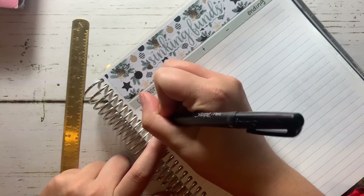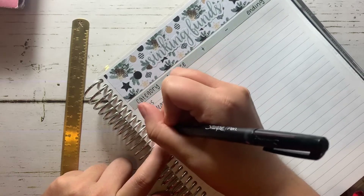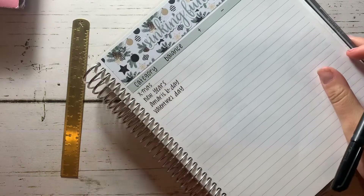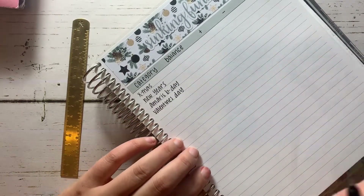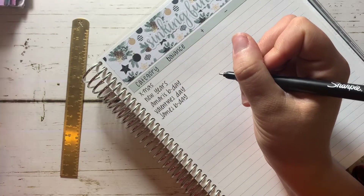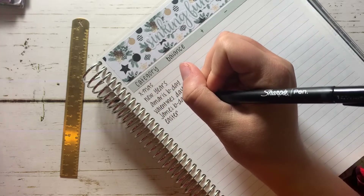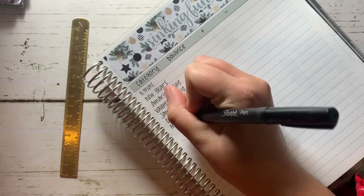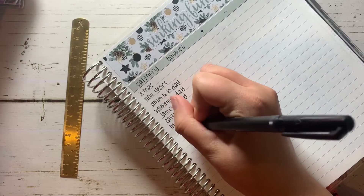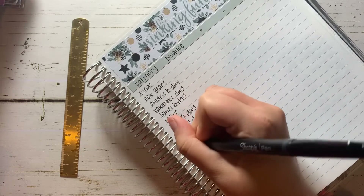So we have Christmas, we have New Year's. After New Year's is my son's birthday — his birthday is on January 5th. Then we have Valentine's Day. I feel like I didn't give myself a lot of space, but this is good practice for when I'm in the petite planner — everything's going to get abbreviated. Then after Valentine's Day is James. And then after James is Easter, after Easter is Mother's Day.